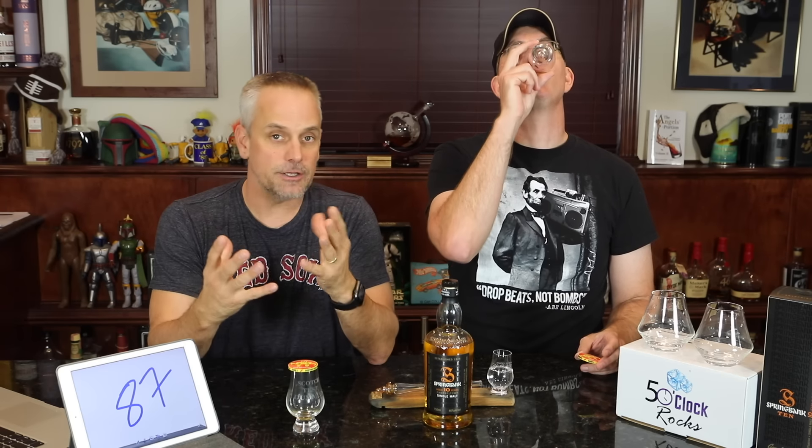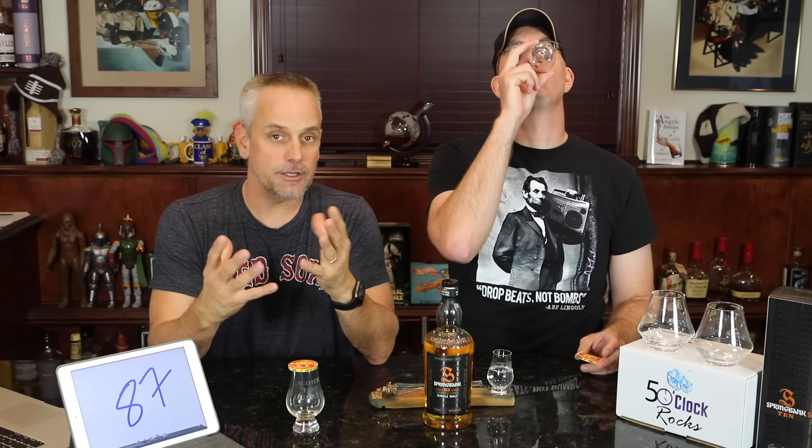I'm going to say it's an 88. I like it — I like the flavor, I like the lightness. This would be something I would open a tasting with. I give it an 87. It's smooth, there's not a lot of complexity to it. It's surprising for a 10-year — probably one of the better, if not the best, 10-year non-peated Scotch.